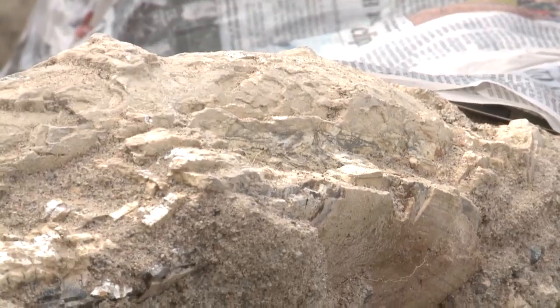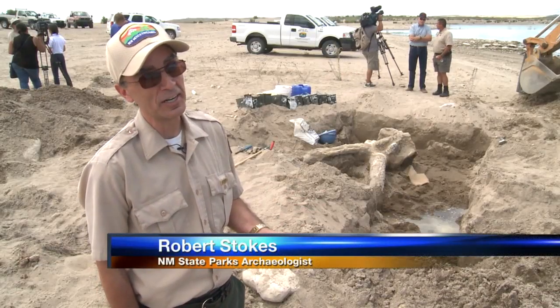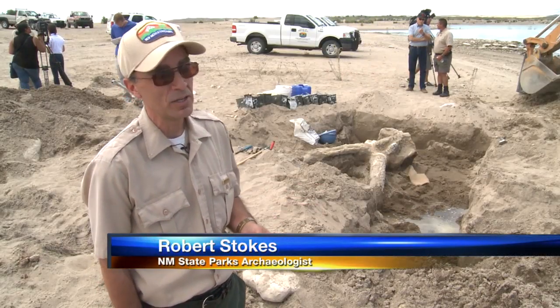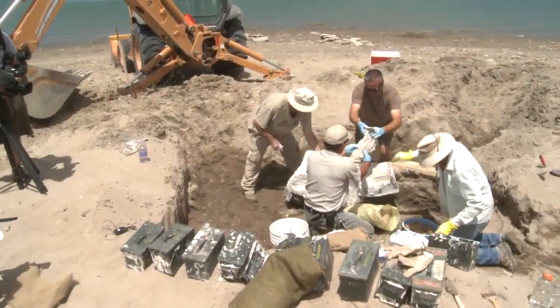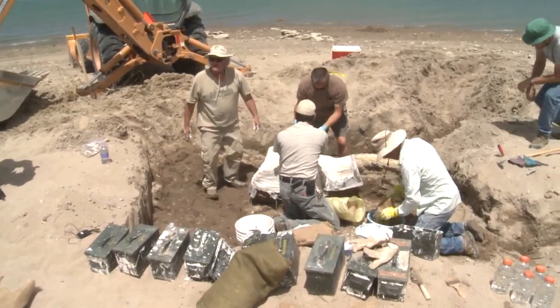The fact that this skull is so complete, even the tusks, is just very exciting because Gary and his team at the museum will be able to get so much information out of this single find. In Elephant Butte, Chris McKee, KRQE News 13.